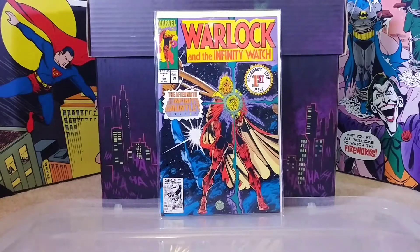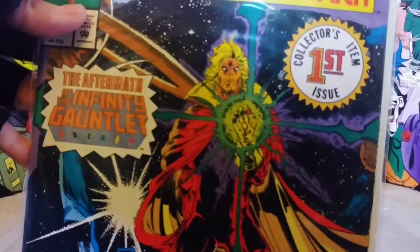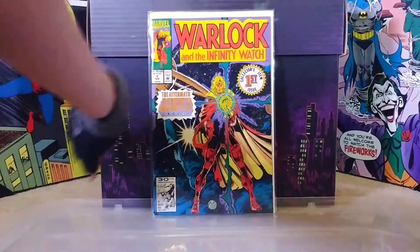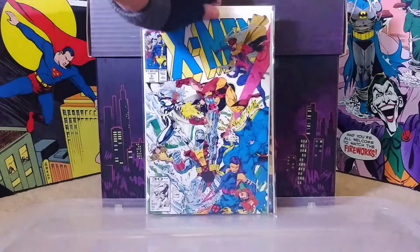Next up we have Warlock and the Infinity Watch number one - cool collector's item issue. I see this book in every dollar bin out there and I always pick it up every time. I'm drawn to it - I mean, he's got the Infinity Gauntlet right there so that's awesome. It must be some unwritten rule that if you have a dollar bin you must have a Warlock and the Infinity Watch in there. I've gotta have like five of these things.